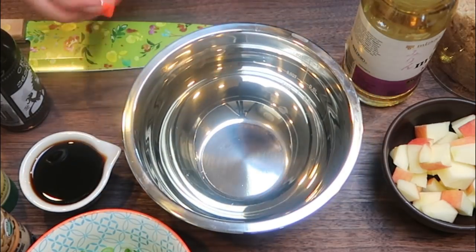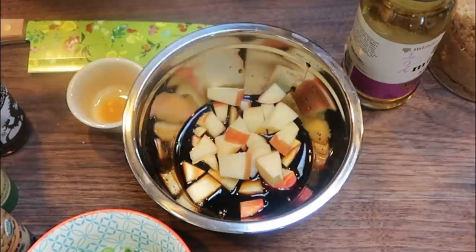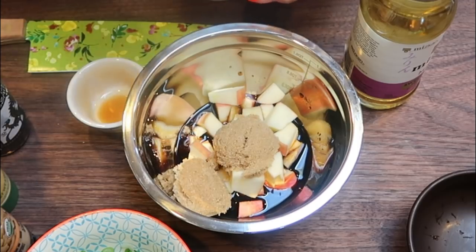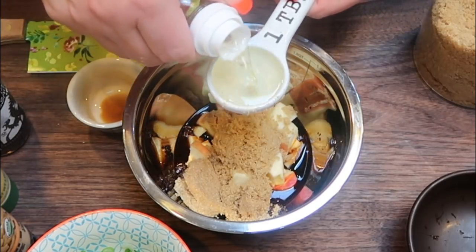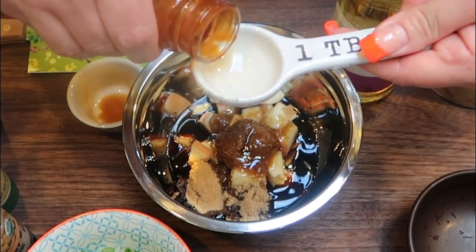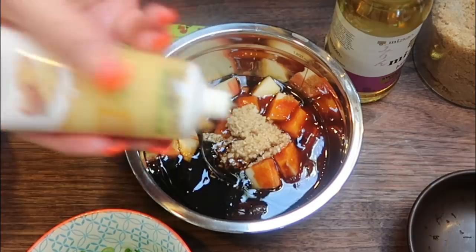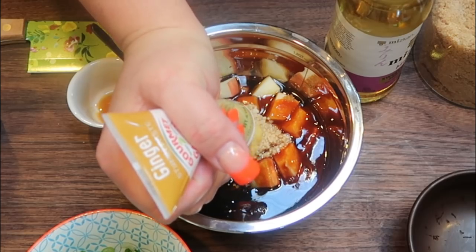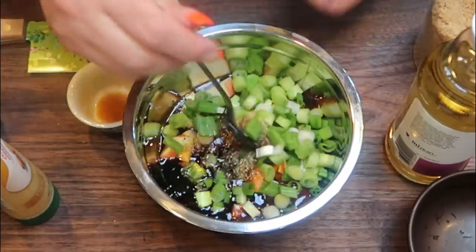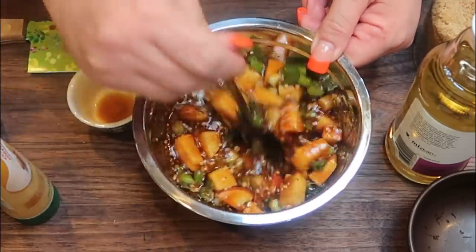In a fairly small bowl, you're going to add one quarter cup of soy sauce, one quarter cup of the Asian pear or in my case the Fuji apple, three tablespoons of brown sugar alternative, one tablespoon of Japanese sweet wine, one tablespoon of sesame oil, one tablespoon of the gochujang sauce, about four cloves of garlic, one tablespoon of fresh grated ginger or ginger paste, about a half teaspoon of pepper, and three scallions chopped up. Then we're going to stir our marinade together — oh my gosh this looks and smells so good.